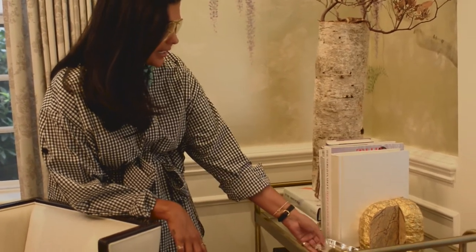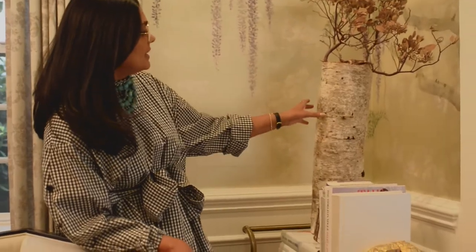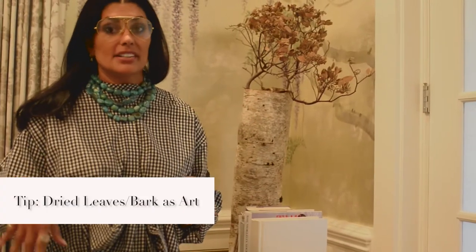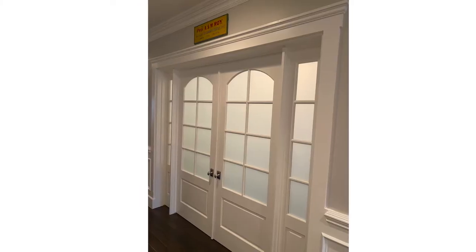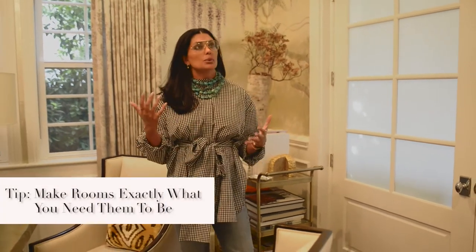A little piece I got from the White House — that's very special to me. And these dried leaves and this tree bark are from downtown LA, where all the wholesale flowers are. It's really interesting what you can find at these wholesale places; sometimes you can get real pieces of art. When I moved in, these two doors were not here — this was actually the dining room. I put in two French doors to match the existing French doors for the entrance of the office and closed it off as my own personal office space. Do what works for you and do what you need.